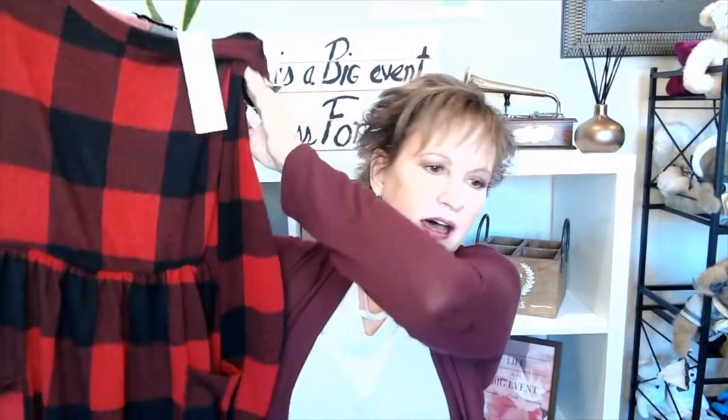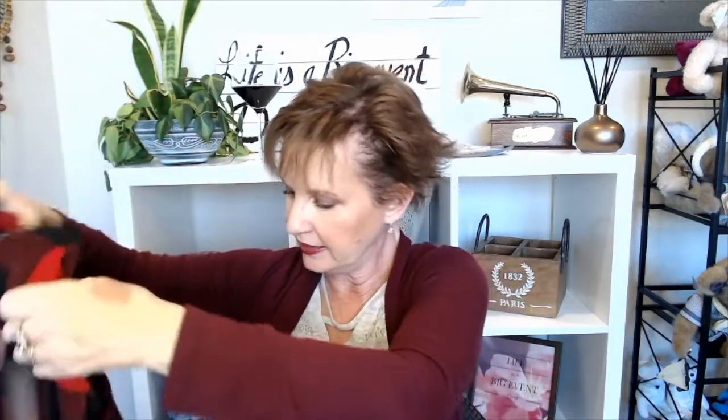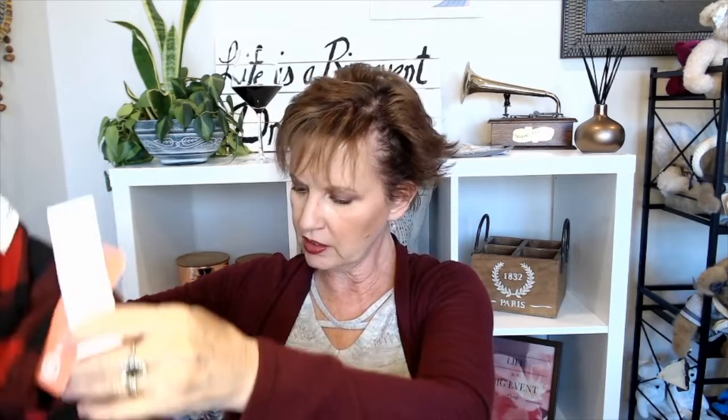Next up, we have something by Gilly — this is a dress. It is a buffalo red and black buffalo check dress by Gilly, size small, long sleeves, and it has pockets. It's nice and soft. It's 96% polyester, 4% spandex, and the lining is polyester. That's really cute. I'm not wearing a lot of dresses these days since I'm just not going out and I tend not to wear dresses in the winter, but I'll try it on — it's super cute.